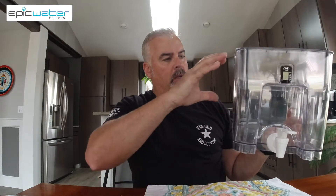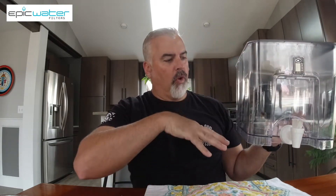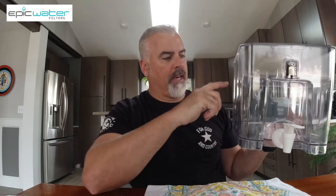I'm going to go ahead and fill this up. I'm supposed to run two reservoirs full and then run it out just to get the filter saturated and remove any particles before I actually start using it.